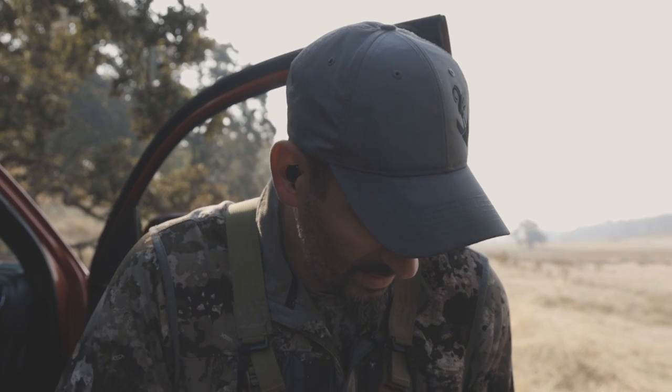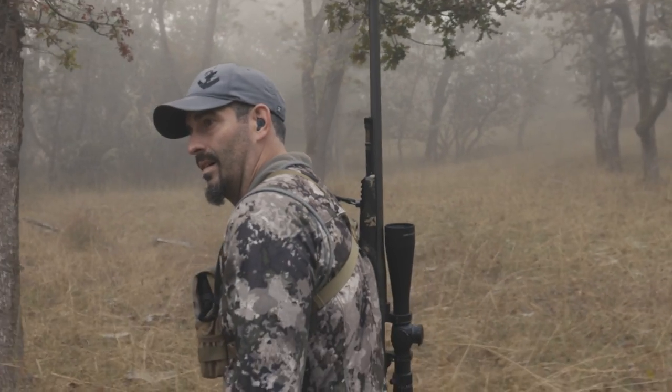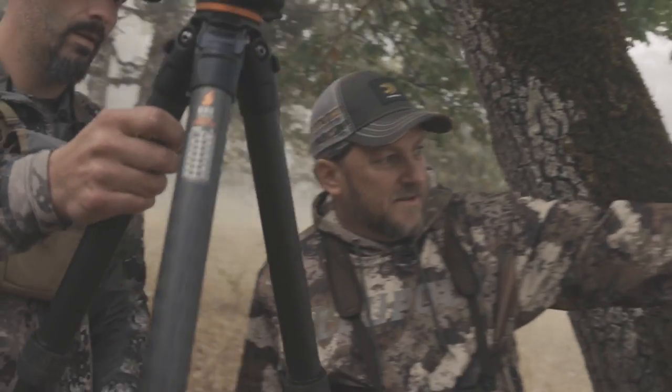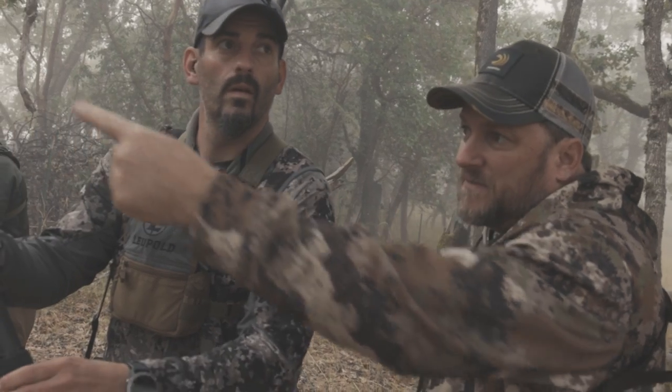We just spotted the big brow tine buck. He's up there with a couple of smaller bucks and a bunch of does, working this ridge line back and forth. We're going to use this terrain and try to sneak — the problem is finding an opening, but he's right here and he's not going anywhere. We just need to find the right spot to get set up. They'll come around this side and then head up through here — usually 20 minutes to half an hour once I see him down low like that.